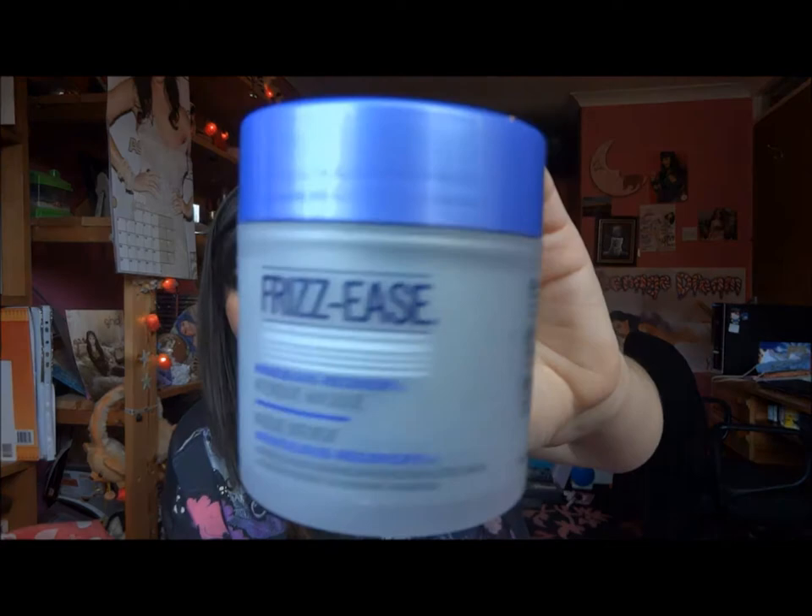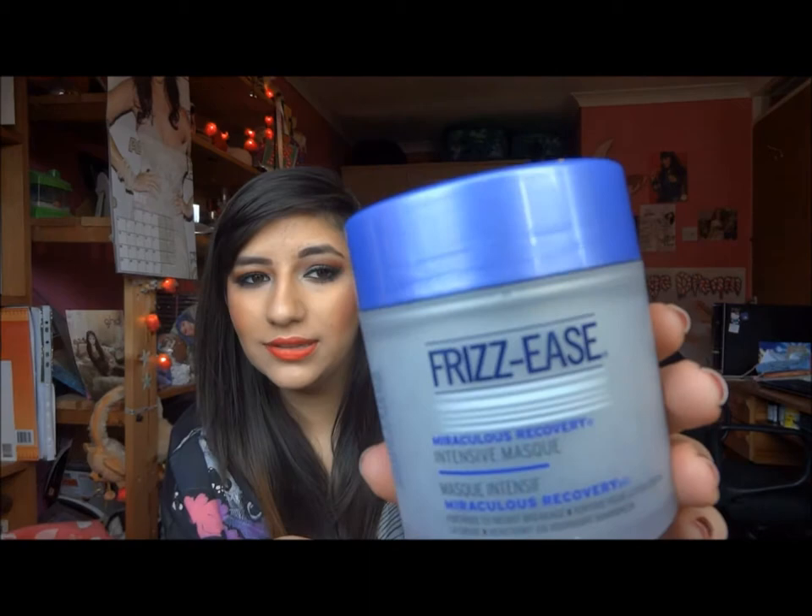Then I have a hair mask — the John Frieda Frizz Ease Miraculous Recovery Intensive Hair Mask. I absolutely love this, it smells so so nice and it's really thick and creamy. It made my hair so soft and you get a lot of product in there. The smell is just beautiful — I would definitely, definitely repurchase that without a doubt.